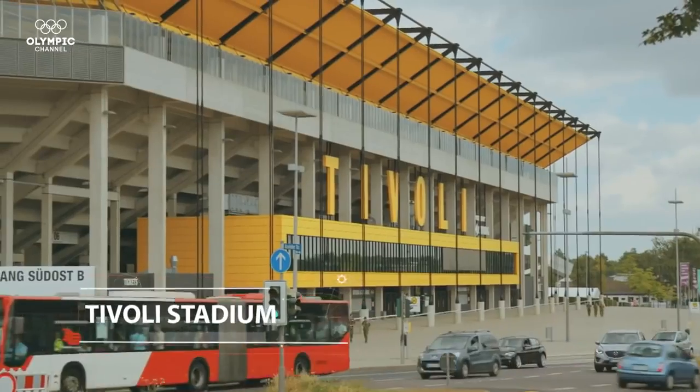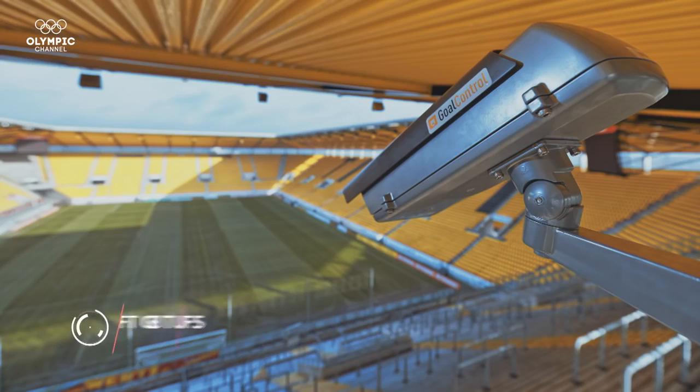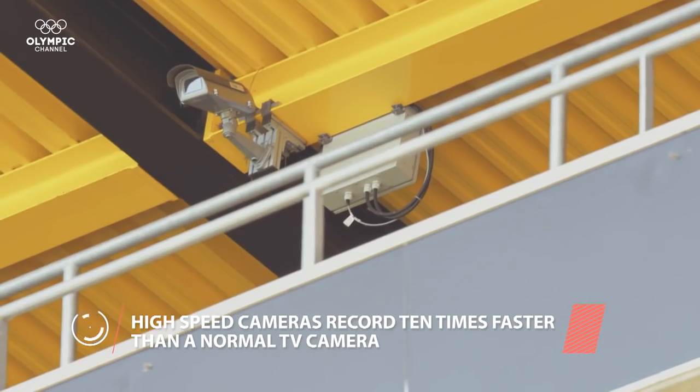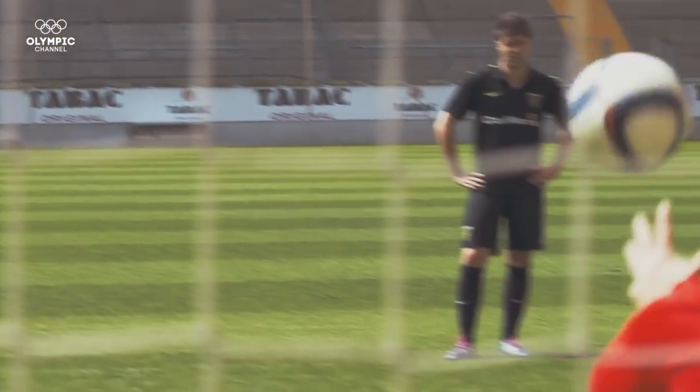The Tivoli Stadium in Aachen, Germany, is equipped with the goal line control system. Fourteen high-speed cameras record both goals at 400 to 500 frames per second. This speed is necessary to capture the ball as it flies towards the goal.